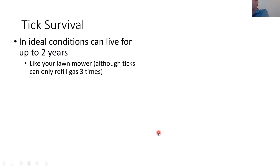What about tick survival in winter? It's really hard to predict tick activity. In ideal conditions, ticks can live up to two years, depending on how active they are. Unlike mosquitoes, ticks can only feed three times in their lifetime — they have a finite amount of energy, and activity time depletes that energy. They're like a lawnmower you can only use three times before it dies.